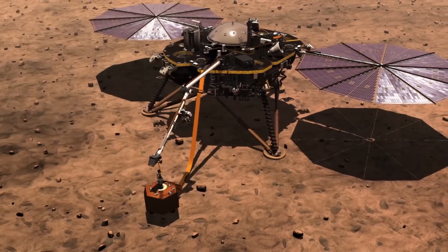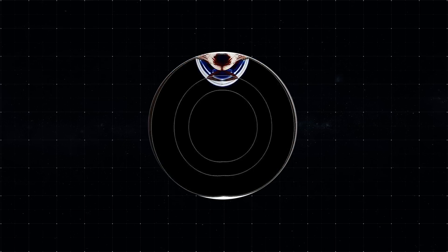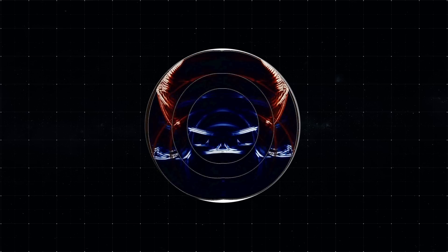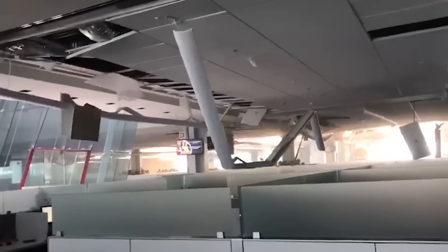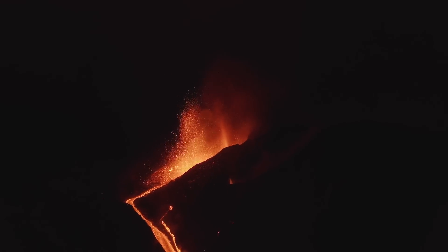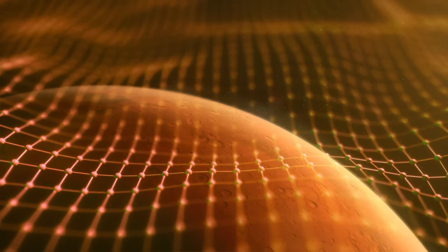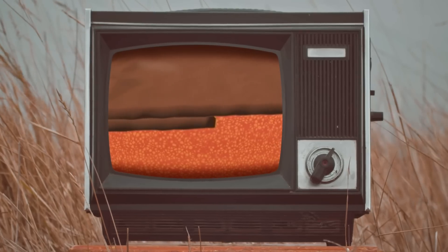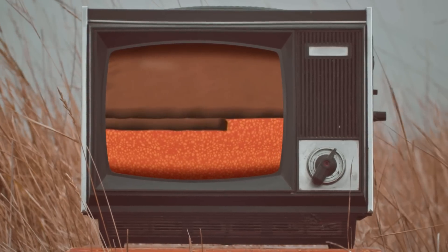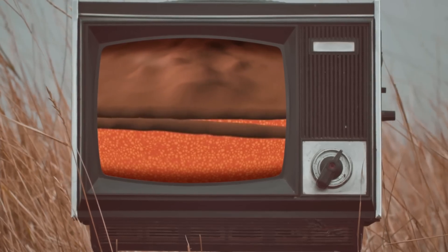The strongest Marsquake at 4.2 magnitude was recorded in August 2021. Then in May 2022, the red planet experienced a magnitude 5 Marsquake — on Earth, this could knock out windows in houses and slightly damage infrastructure, but it was quite a significant event for Mars. Earthquakes on Earth are stronger due to displacement of tectonic plates and volcanic eruptions, but the five-point tremors show that tectonic processes haven't subsided in Mars's depths. Movements and magma bursts continue. When magma rises, it causes the bending of Mars's single lithospheric plate, which leads to Marsquakes.